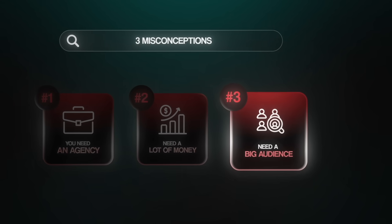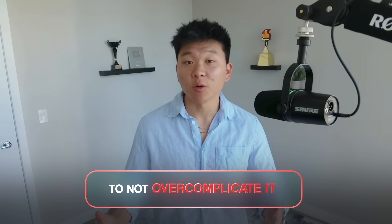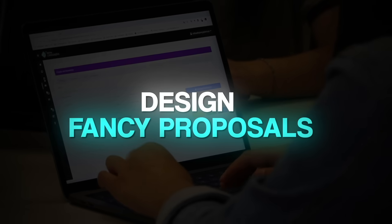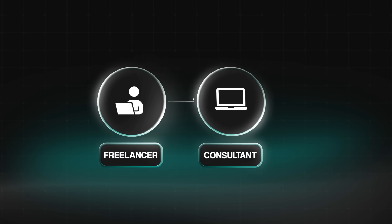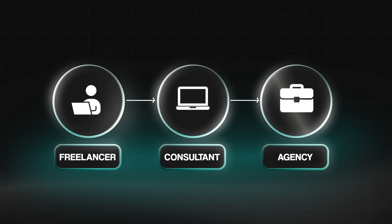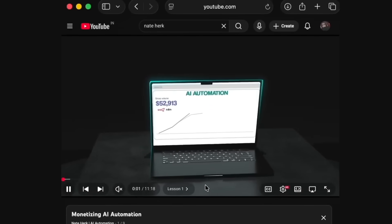Myth number three is that you need a big audience. You don't need a YouTube channel, a following, or a personal brand. You just need to know how to find the right people and pitch the right offer. The takeaway is don't overcomplicate it. A lot of people try to write perfect cold copy, design fancy proposals, or build massive AI agents for personalized outreach — none of that matters. I've always said: you don't start as an agency, you start as a freelancer, evolve into a consultant, and only once you understand the full process do you build that agency.